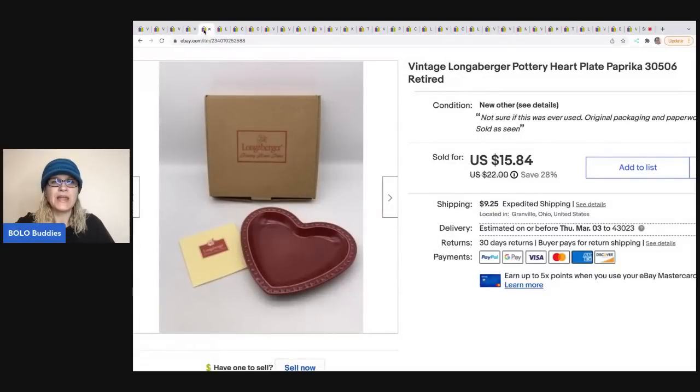The next item is this vintage Longaberger pottery heart plate. It is retired. I have a tendency to pick up Longaberger pottery if I can get it cheap enough — it usually does pretty well for me. I haven't sold a lot of the baskets, and the basket liners are typically long tail, so I only recommend them if you can get them dirt cheap. I sold this for $15.84; the buyer was all in for $28.14. It came from a garage sale for one dollar.